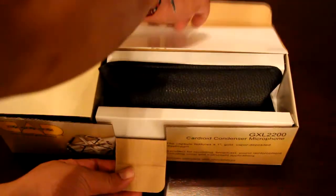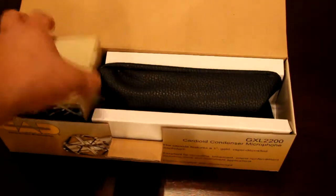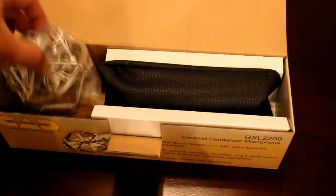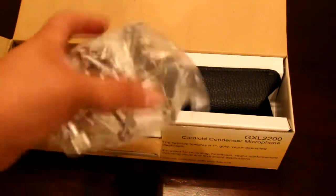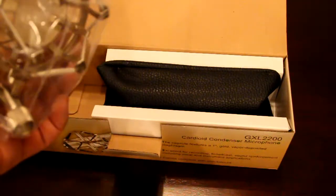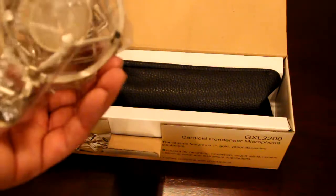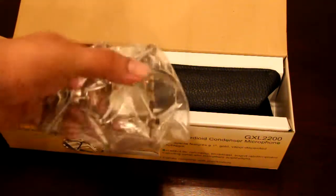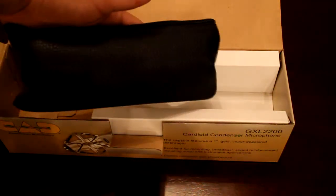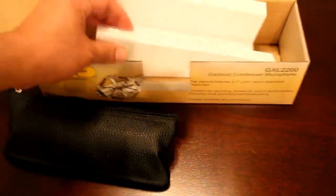So as we go into the box, it comes with a quick description. It comes with the shock mount. One thing that reviews did say is that they are disappointed that there is no actual case or holding apparatus for the shock mount. At this point, I'm thinking I might just find a location and leave it on, but we'll see how that goes. This is a pleather pouch — not leather — it looks like leather, and the rest of the box is pretty much empty. It's a very plain and simple box.